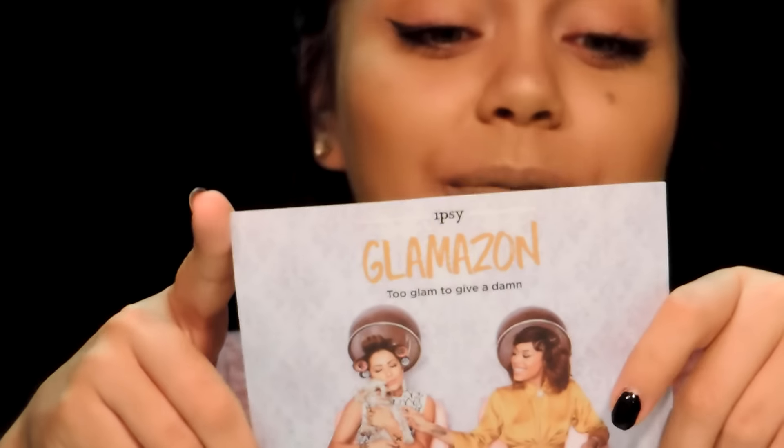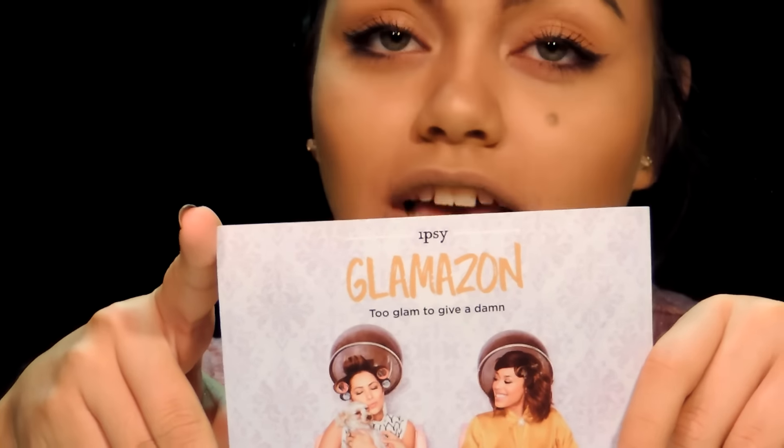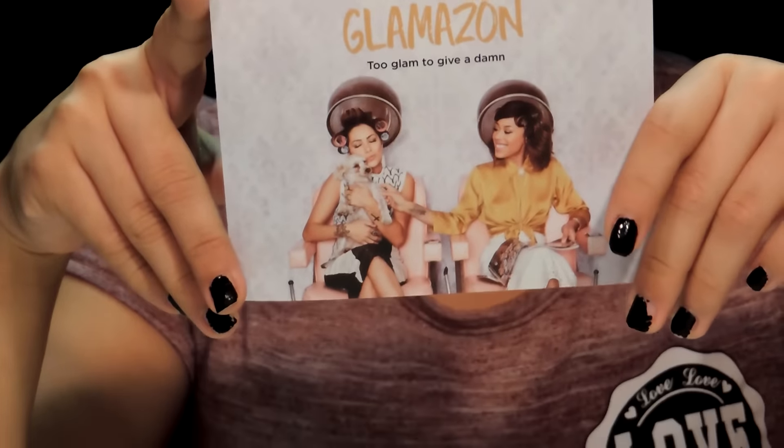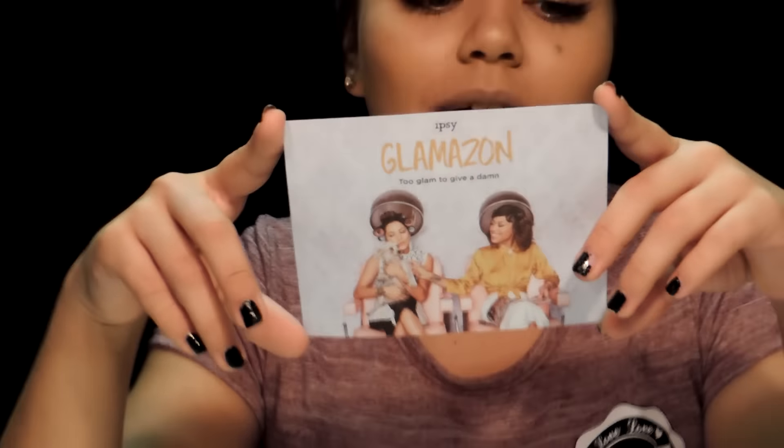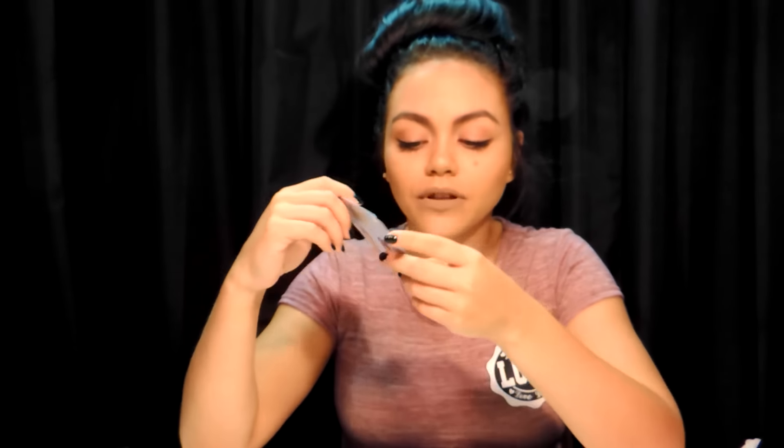First we have the card. It says Ipsy Glamazon: "Too glam to give the fever down. Real talk — we're through with Lazy Beauty. Put away your sweatpants, let down your ponytail, and get glammed up for just the heck of it. Dirt coat of mascara? Check. Five minutes to conquer the perfect cat eye? Double check. Getting busy with skincare before bedtime? You know it." Hashtag Ipsy, Hashtag September Glam Bag, Hashtag Ipsy Glamazon.